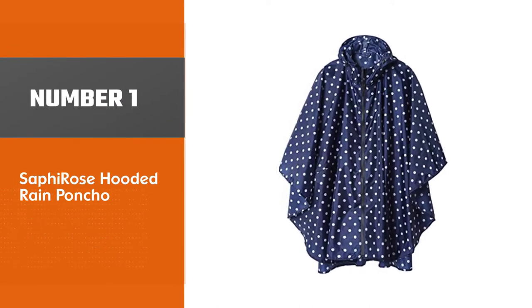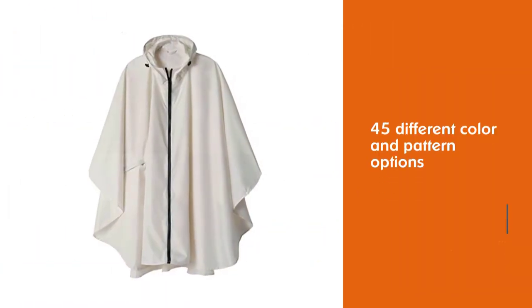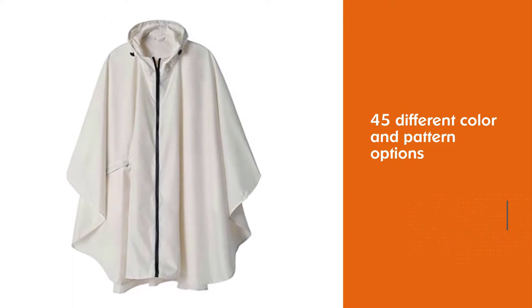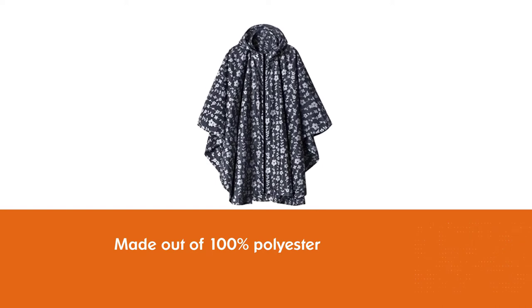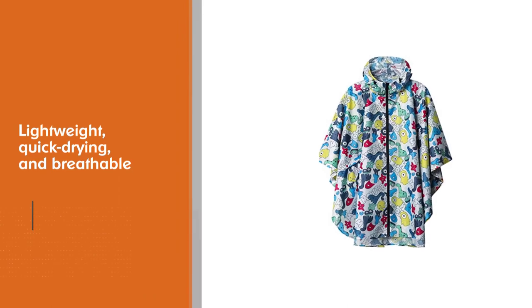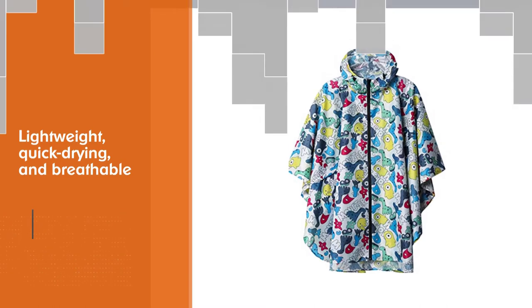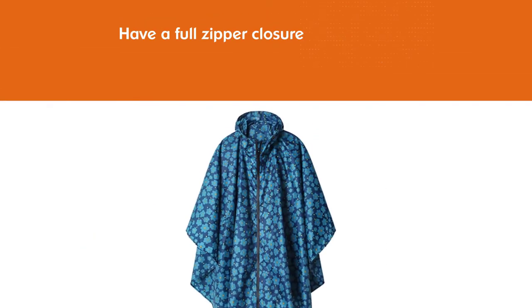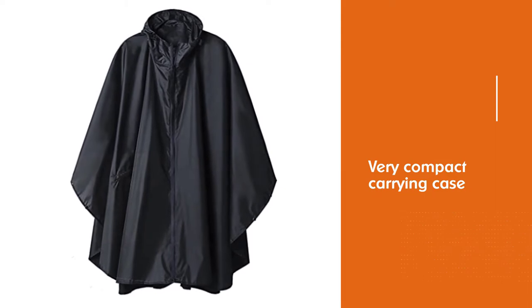Number 1 Best Overall: Saffiro's Hooded Rain Poncho. There are as many as 45 different color and pattern options to choose from. It is made out of 100% polyester which makes this poncho lightweight, quick drying, and breathable. The combination of polyester fabric and heat-sealed seams make it water-resistant. This is one of the few ponchos that have a full zipper closure, and the zipper is waterproof as well. The carrying case is very compact and can easily be carried in a purse, making it great for emergencies such as sudden rain.